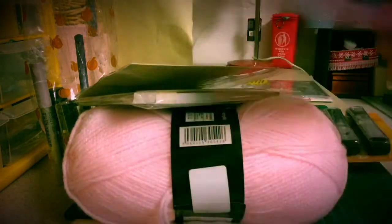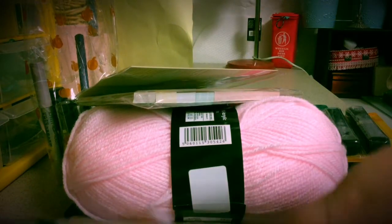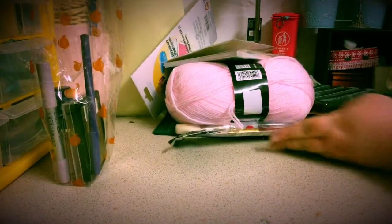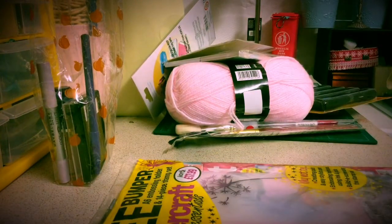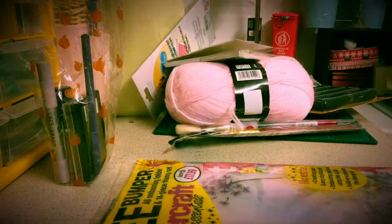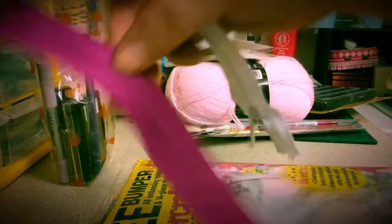And I bought myself — oh, I bought these — I think these are 10 pence — some zips. Not really long, but enough for a little bag. A pound.